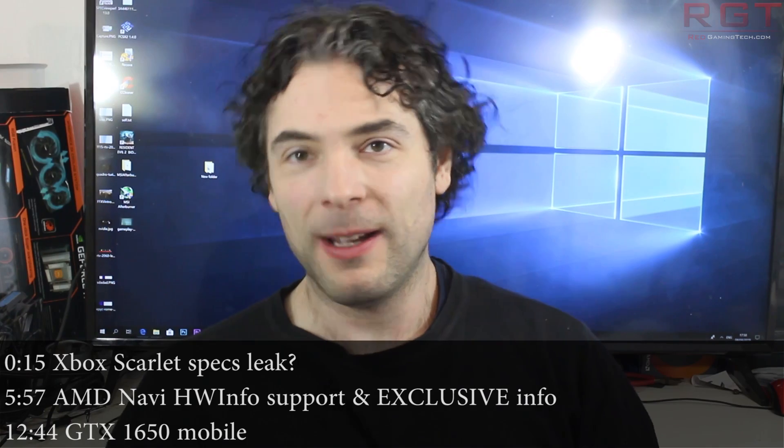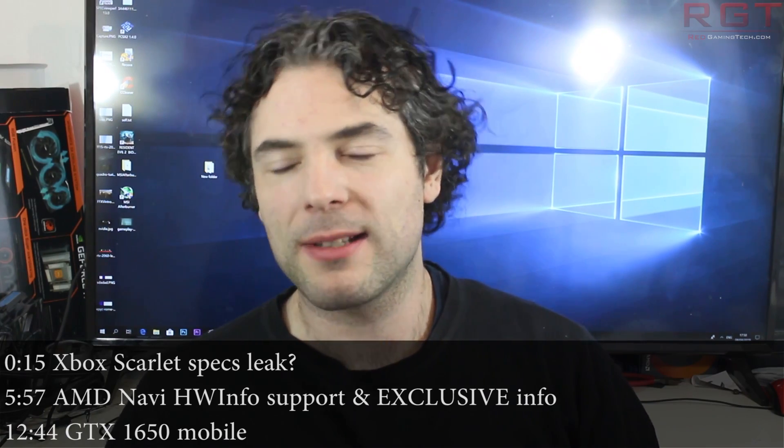Ladies and gentlemen, my name's Paul, and in the Shrek Gaming Telecom video, we're going to be discussing and analyzing tech news which, as usual, has pumped up over the past 24 or so hours.